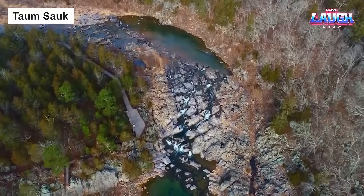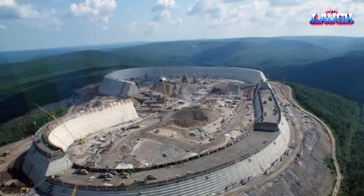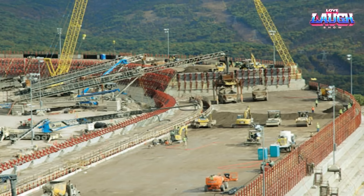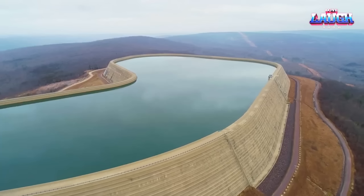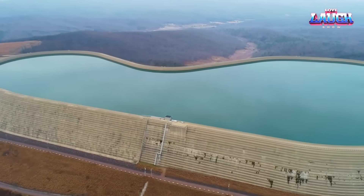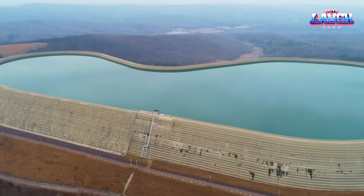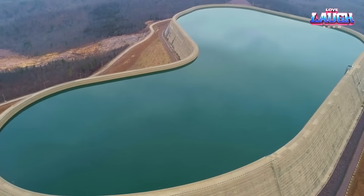Gentlemen, continuing our renewable energy expedition, we've cruised across Belgium, Canada, the Netherlands, and through the innovative waters of Water Odor. Our journey now brings us to the Show Me State, Missouri, home of Tom Sock, the world's largest pump storage hydroelectric power plant. Picture this: two reservoirs, one towering at 720 meters and the other at 450. When power demand surges, they release water down to spin turbines, generating electricity. At night, the waters pump back up, using surplus power from other sources.